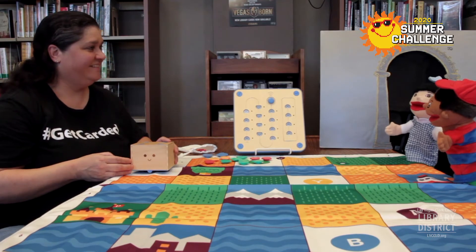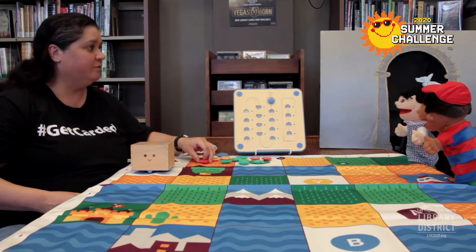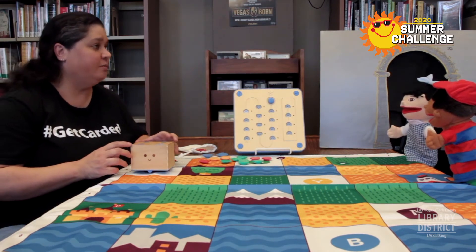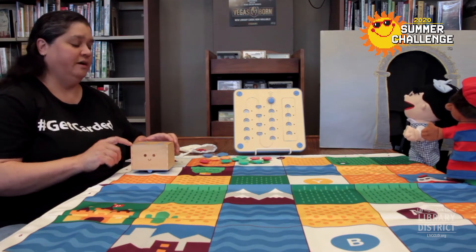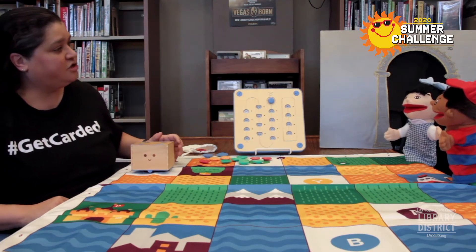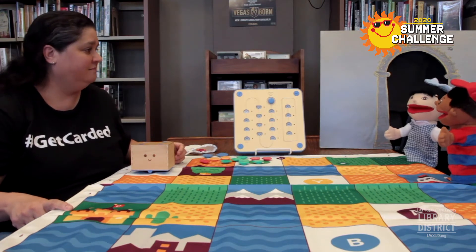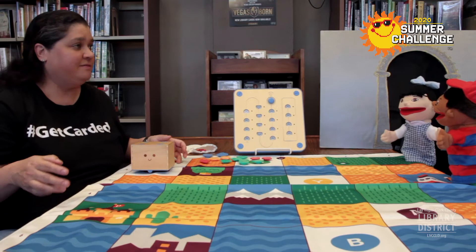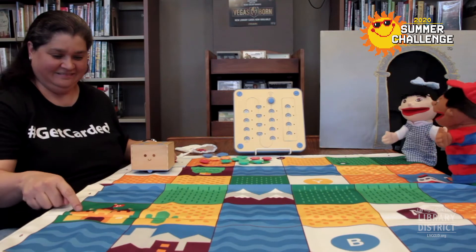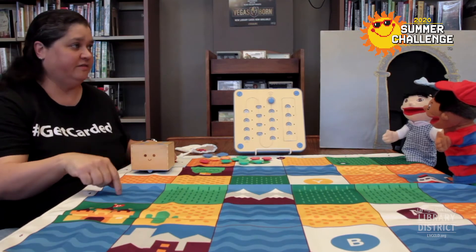We want to go on an adventure with Cubetto. The first step is to use these command blocks to program Cubetto to go somewhere on the map. And I'll tell you a little secret — if you pass through that magic doorway there, you can join Cubetto in his world. But only children can go, and you'll have to come back here to give him new commands. Right now, Cubetto's at his home base. Where do you think he should go? How about the castle? There's always stuff to do with castles. So let's look at this map and see how many steps he needs to take to get there. He just needs to go straight three squares. But you see how this square is water? Cubetto can't swim, so he'll have to go around.